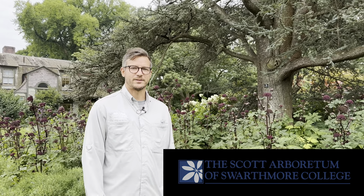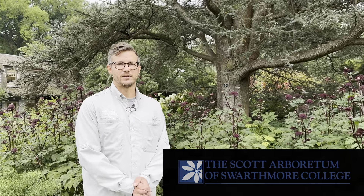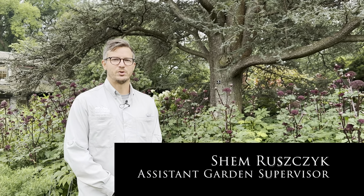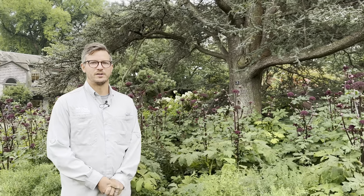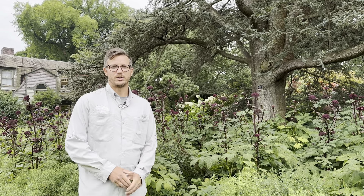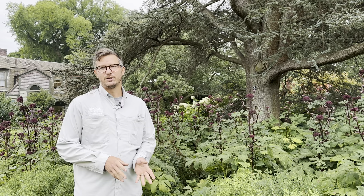Hello everybody, welcome to another installment of the highlights tour here at the Scott Arboretum and Swarthmore campus. My name is Shem Ruszczyk, I'm an assistant garden supervisor, and today we'll be talking about everything from trees to shrubs, grasses, and perennials that are really making a statement in the height of summer.